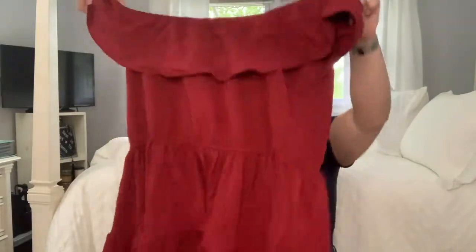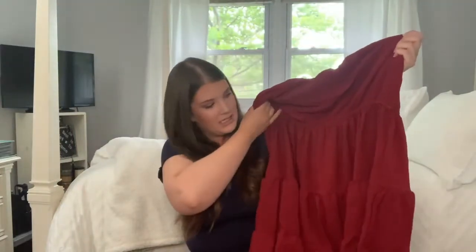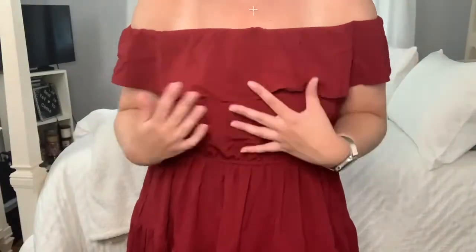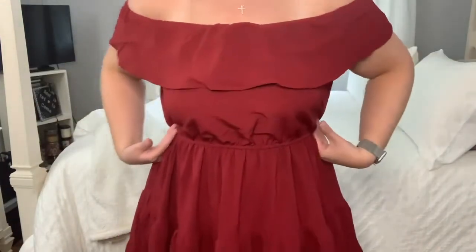This dress looks so cute. I'm so excited to try this on. It has these little ruches all the way down — I think that's going to look really really cute. Here's the top — it just comes straight across and cinches in at the waist.